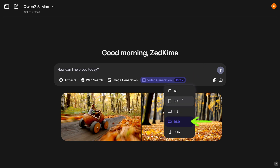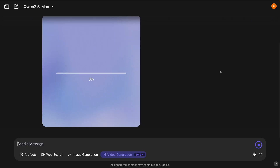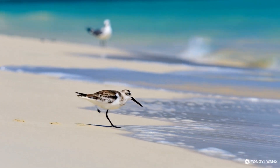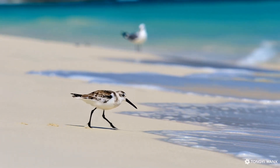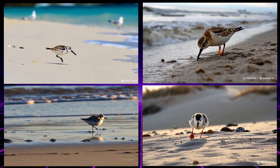From here we can choose the aspect ratio — I'm going to keep it on 16:9. Now let's come back and paste our first prompt: 'A small sanderling bird is running around the shoreline and picking for food in the sand.' Let's hit send and see what video we get. And here is the result — the water movement and the bird walking is absolutely beautiful and amazing.